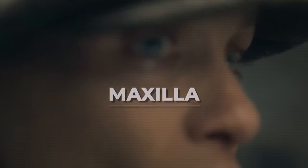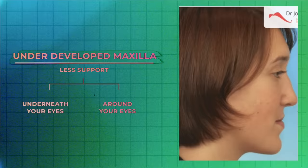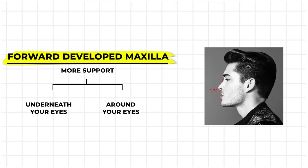The second big factor that decides your eye shape is your maxilla — the bone right here in your mid face. If you have a flatter, more underdeveloped maxilla, then you have less support underneath and around your eyes. This is how people get that consistent eye bag look, where they look tired even after a full night's sleep. Pete Davidson is an example of that. Whereas a more forward-developed maxilla gives you more support under and around your eyes, giving you more of that hunter eye look.